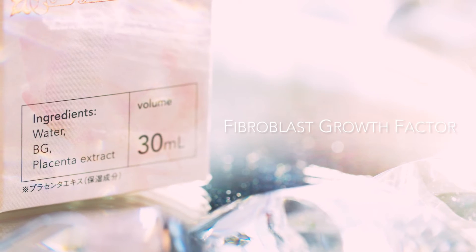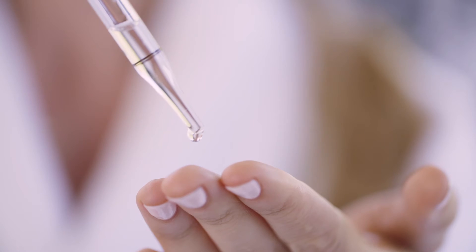Fibroblast growth factor is a big word, but essentially what it does is help our skin cells act younger. When we're young, the cellular regeneration process is really fast, but as we get older it slows down a lot. So this ingredient makes our skin cells act younger and stimulates the three building blocks of our skin.